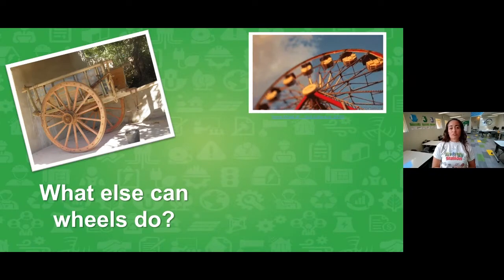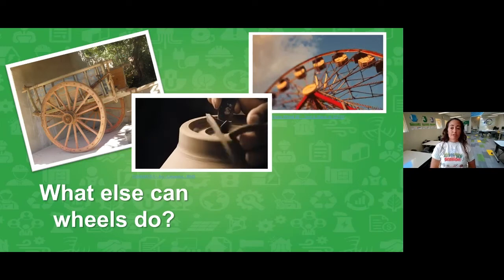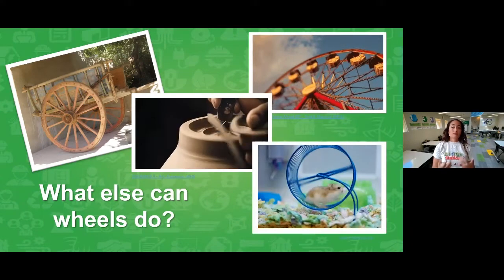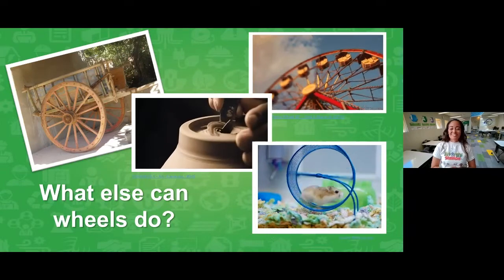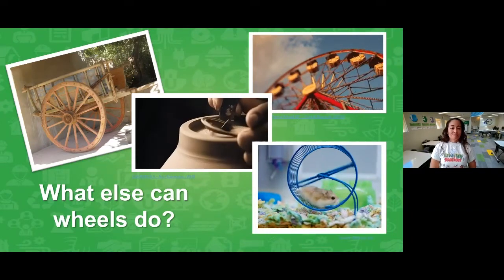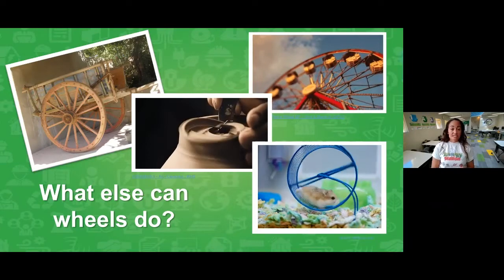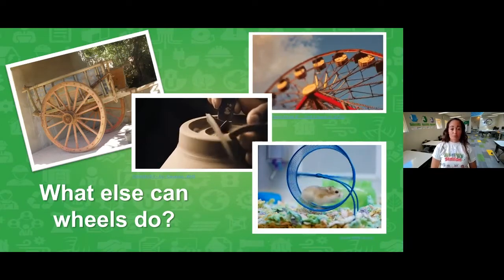But did you know that wheels can do much more than just move objects from place to place? We use wheels for entertainment, like a Ferris wheel or a merry-go-round. Crafters make pottery using a pottery wheel that shapes cups and bowls out of clay. Or if you have a pet hamster, a wheel makes a fun exercise toy for him. Another example of how wheels can be helpful is generating power using nature — specifically, moving water. We call this hydropower.